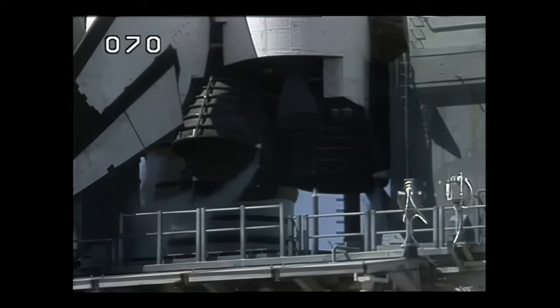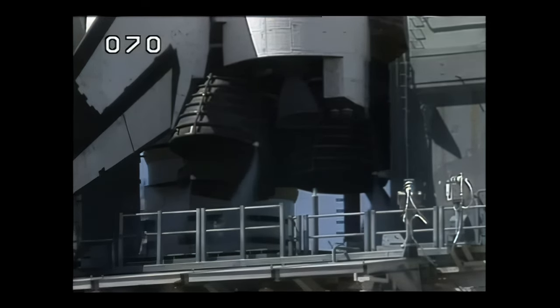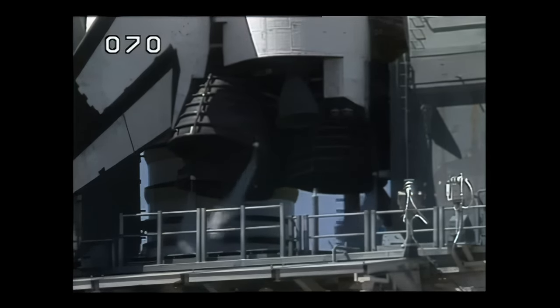Vehicle will go to internal power in about 10 seconds. Could you verify your reconfiguration complete? Yes, sir, that is complete. Thank you. Coming up on T-minus three minutes, 23 seconds. We're now gimbaling three main engines, checking their steering capability.